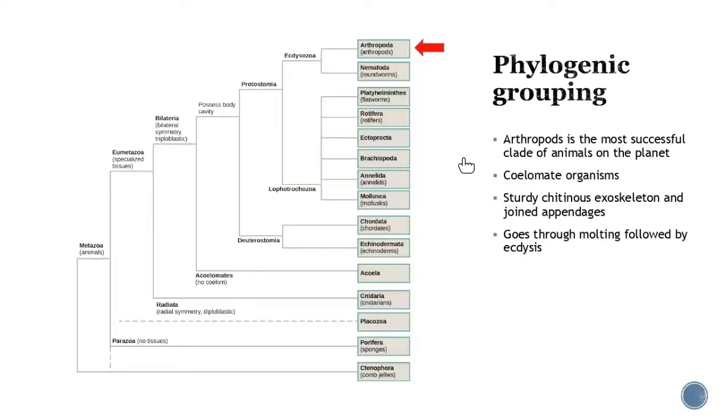This is going to be the most successful clade of all animals on the planet — it's going to have the most number of species. You're going to see so much diversity with them. They're going to be coelomate organisms, and one thing you're going to see is they're going to have this chitinous exoskeleton. Chitin is made up of sugar molecules, and it provides that kind of armor for the outside of them. We're also going to start to see these jointed appendages that they use for multiple things.